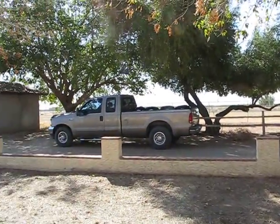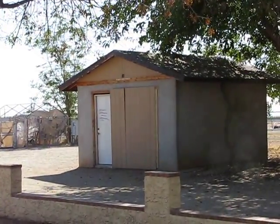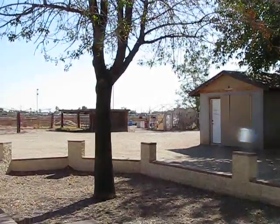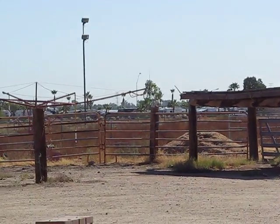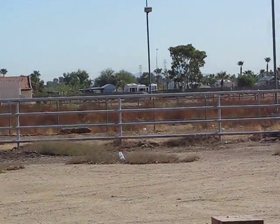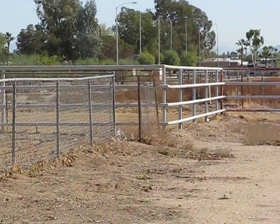Behind the truck we're going to put some stalls. That is one thing I'm really happy about — that's going to be my tack room and cart room. That out there, the little shade thing — there's some mini horses. We have a hot walker.